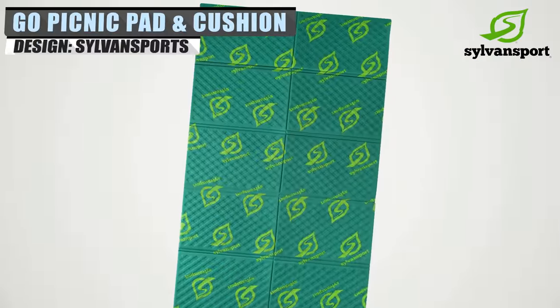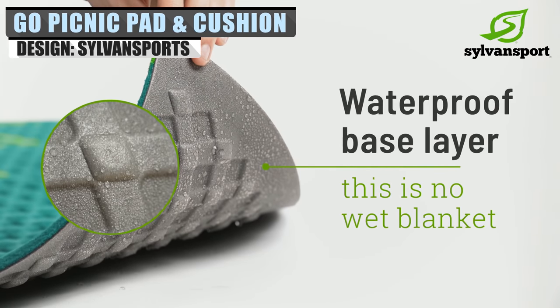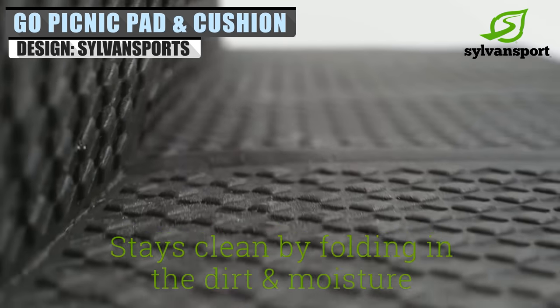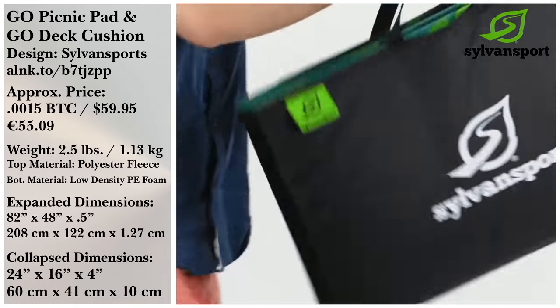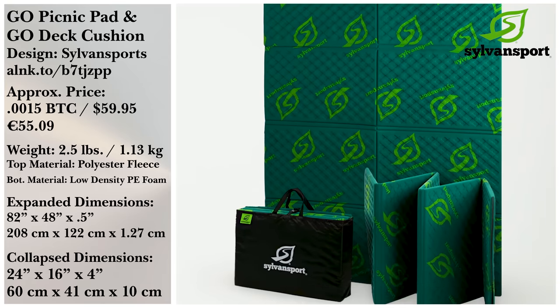What better after a hike than a lovely picnic to relax? Of course, Sylvan Sport's Go Picnic Pad is a must-have in that situation. It quickly unfurls, and the waterproof foam bottom keeps you and your food dry, while the fleece top keeps you comfy. It even doubles as a deck cushion for the Go Camper that they sell.